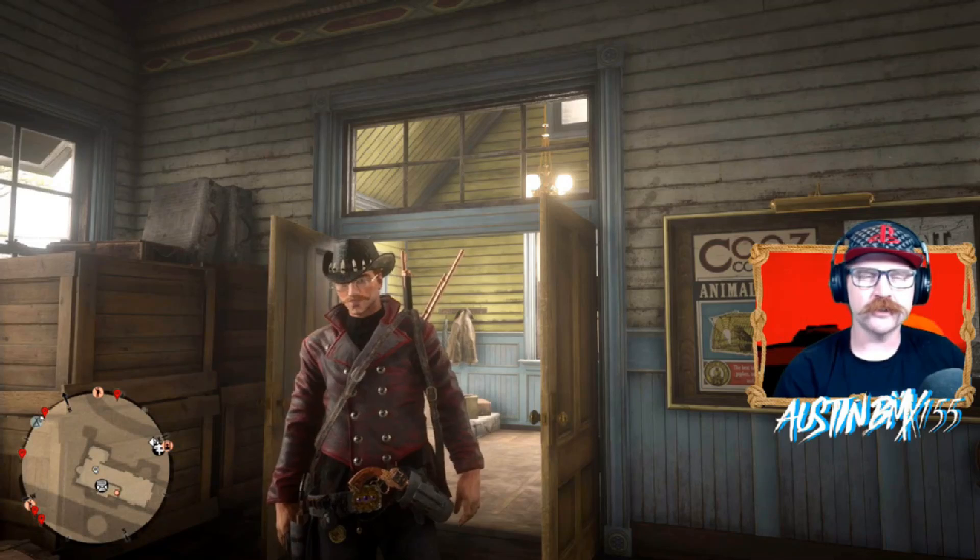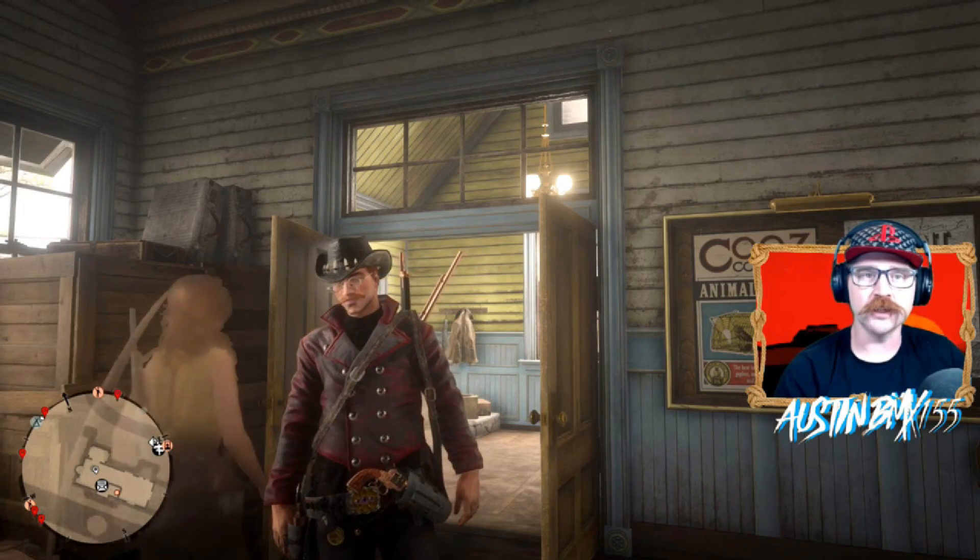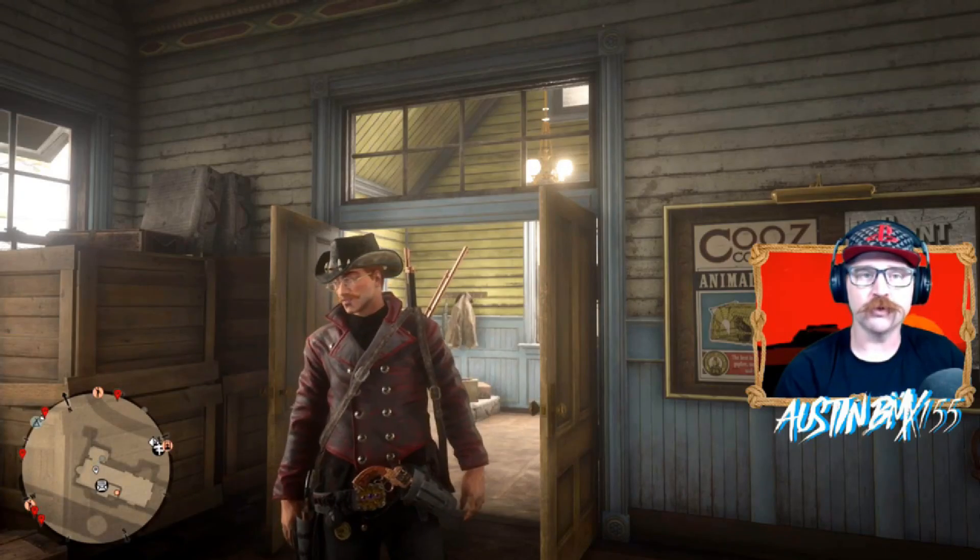Howdy, Cowpoke. Awesome BMX here. And as we stated, we're going to show you where all the loot spots are for the Saint Denis collection for this week, starting September 24th.